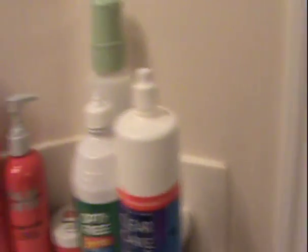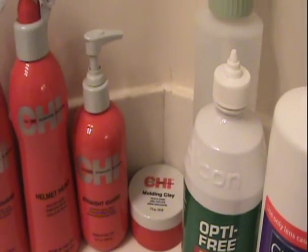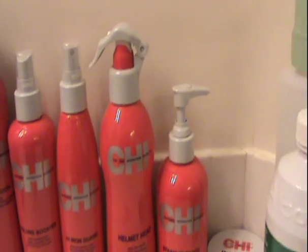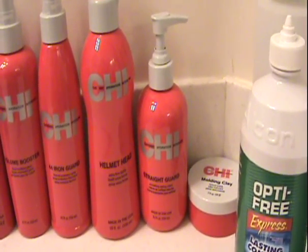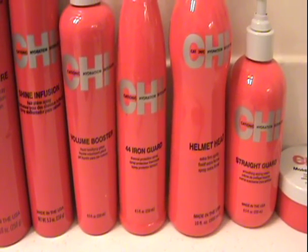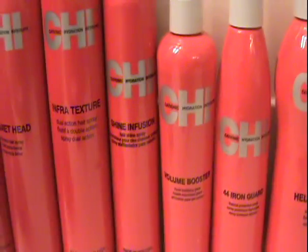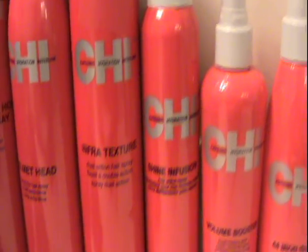I have a million cheap products, it's crazy. Right over here we have the molding clay — that's what I use when my hair was short, like a pomade to flip it out. I love this right here — it's called the Straight Guard, it's amazing. Helmet Head in pump form is like a non-aerosol hairspray that's really good for holding your hair. Then the 44 Iron Guard — I use that every single day whenever I use hot tools. The volume booster is okay, I would never buy it again. The Shine Infusion does make your hair shiny but it stinks.